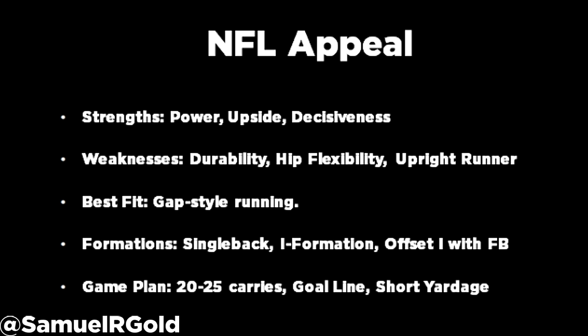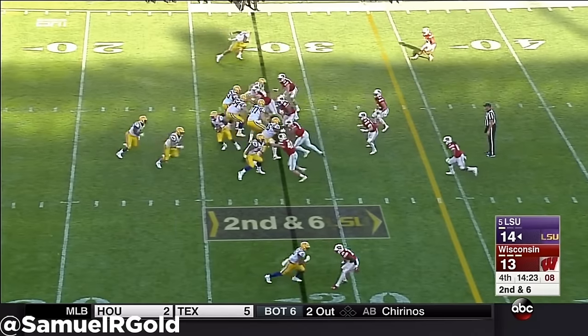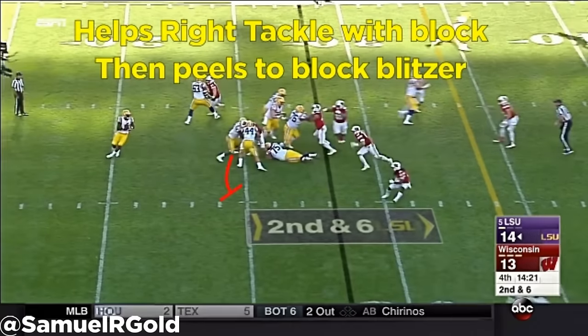He is a workhorse back with average hands out of the backfield. LSU did not use him as a receiver very often, but used him in pass protection to help the offensive line. With his size, he is an above-average blocker, but he struggles in space due to his hip flexibility.